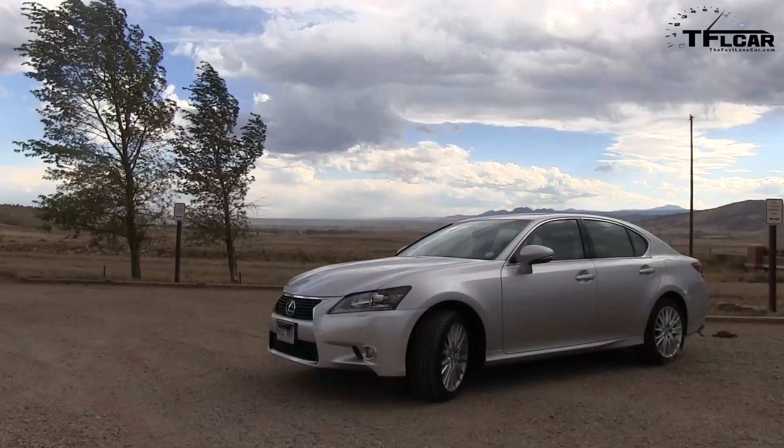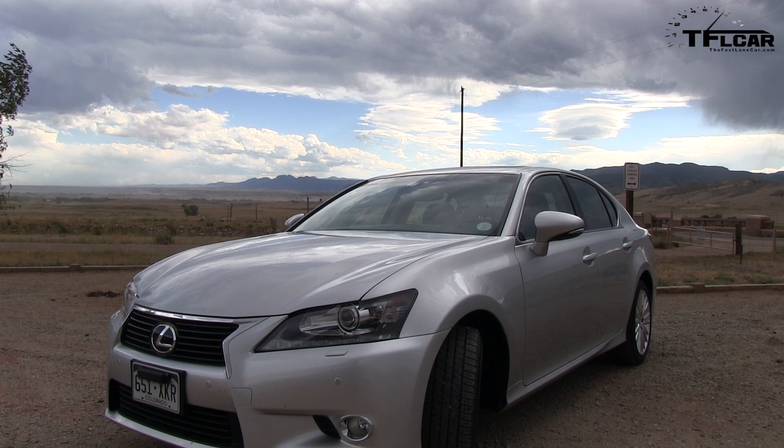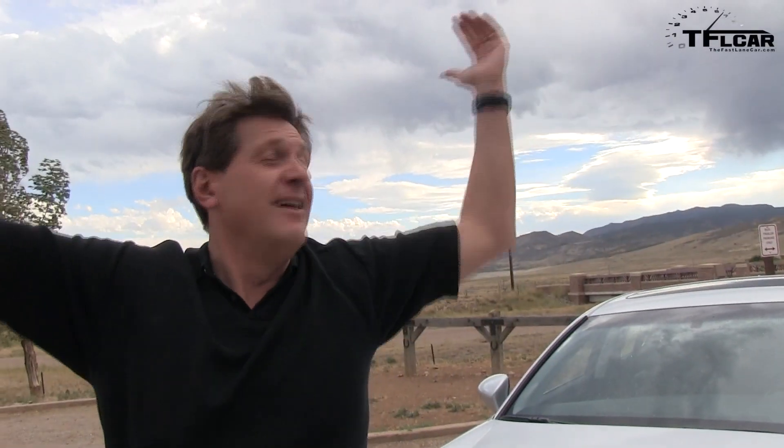It used to be when you thought of performance, you thought of German power — and you know what I'm talking about — but not anymore. Now this Japanese Lexus GS 350 is sporty, and it's responsive, and it's fun to drive. And I can tell you that the gods of performance are not happy. Coming up next on the Fast Lane Car.